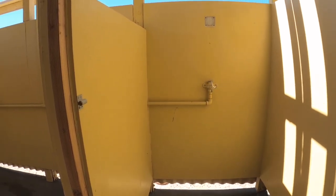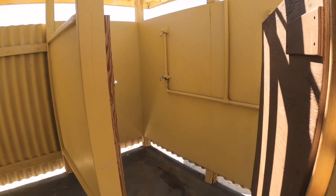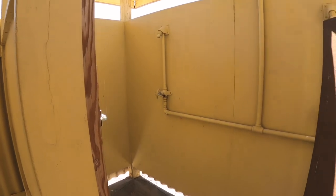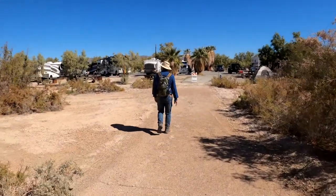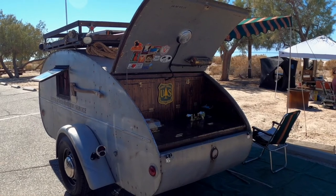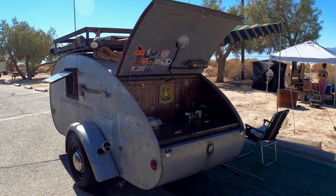Even though this purports to have hot running water and fancier showers than where we're staying, this doesn't look very fancy and I can't see how you would get hot running water out of that — it looks pretty ancient. We continued through the camp and met Omar and his vintage teardrop. He was kind enough to share some information about the teardrop and his ongoing renovations.